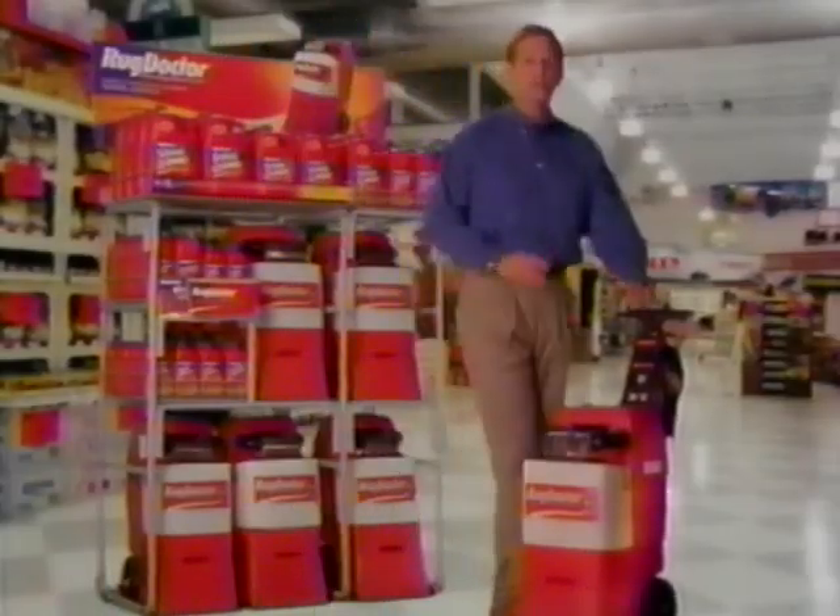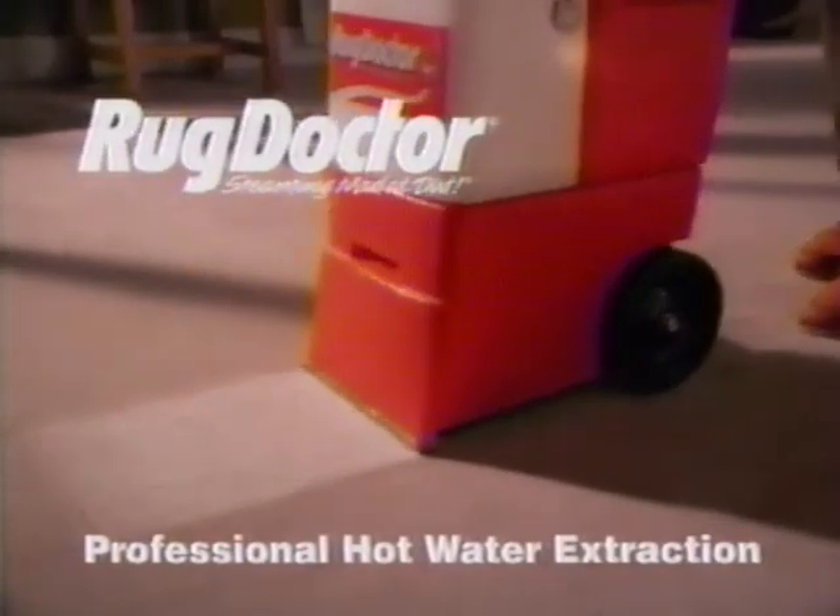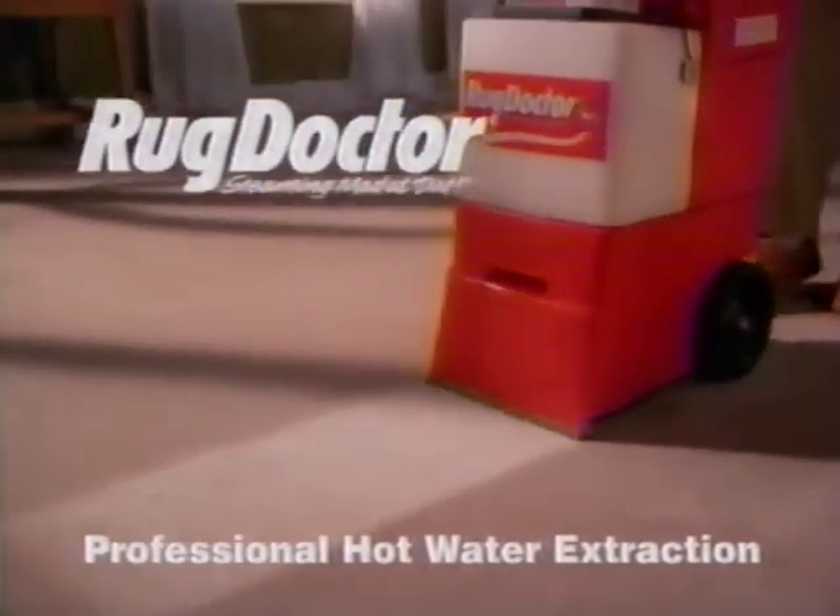Hi, Bob Goodman here to show you how renting the Rug Doctor can give you professional carpet cleaning results for a fraction of the cost. It's easy. Watch. Rug Doctor's professional hot water extraction system delivers deep down cleaning power that home machines just can't match.